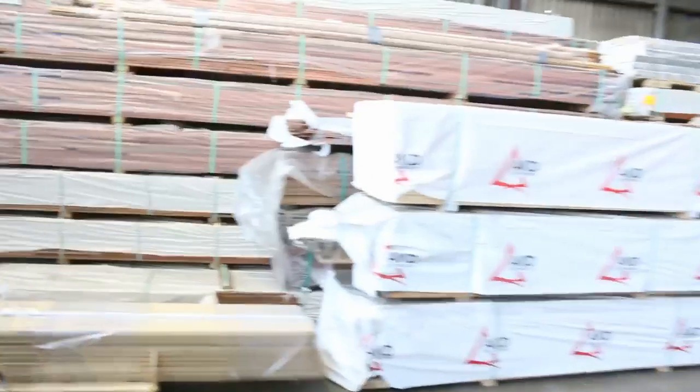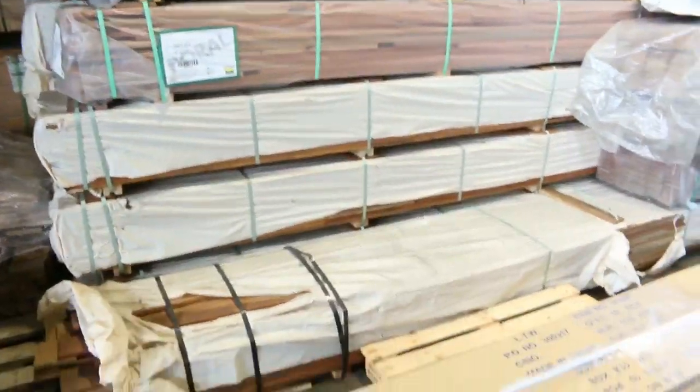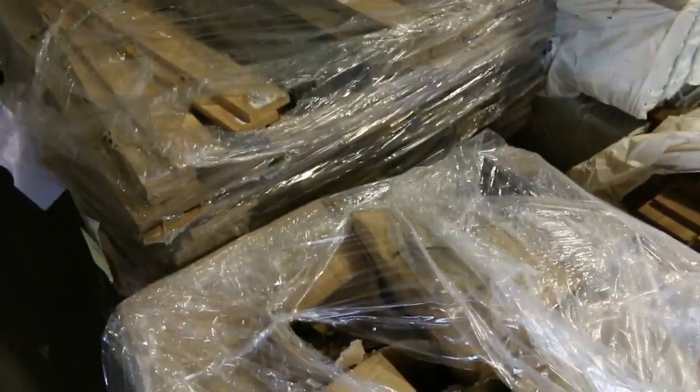Lot number 395 — we've got some of the big chrome rods here, the 2.7 long, and a whole pallet load of accessories. Some of the pillar ends there and some flanges — that'll be one lot there tomorrow.